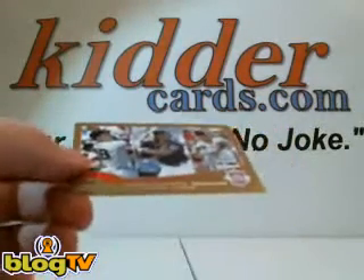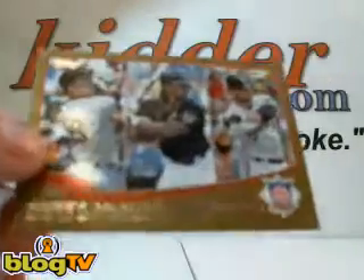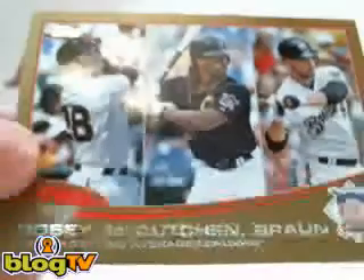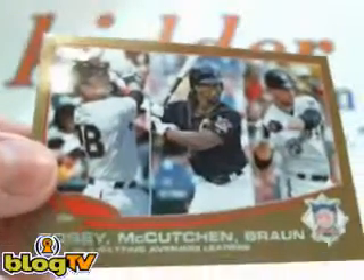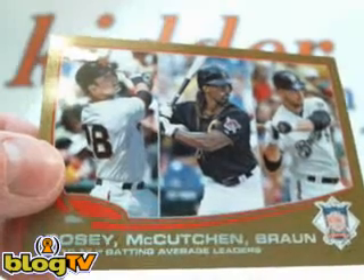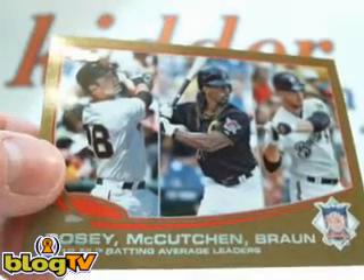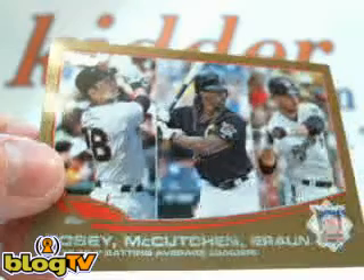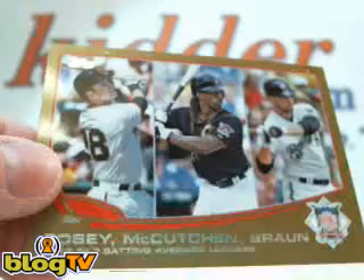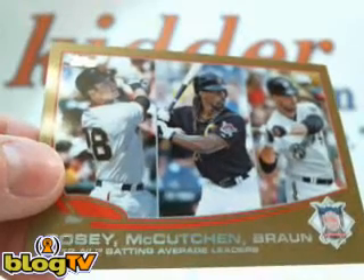We need to random off this Posey and Brawn gold card. I have the Pirates so I am forfeiting that. So it's between Posey and Brawn, so what I'm going to do is fire up the randomizer. Put Posey in since he's listed first, put Brawn in, and we'll random that.